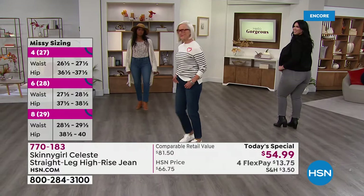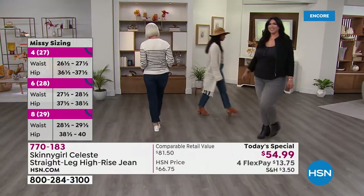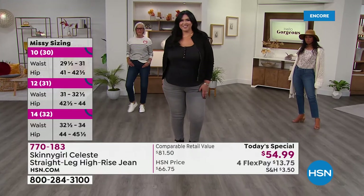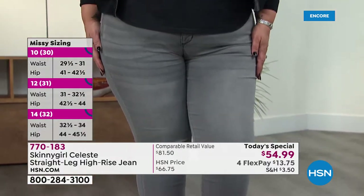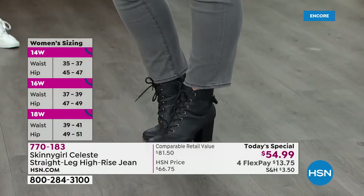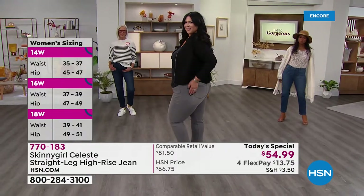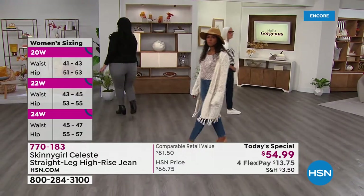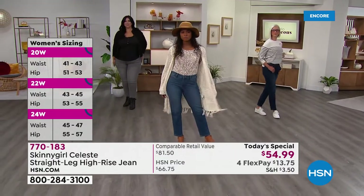I was reading comments from previous jeans you've brought to us over the years. You're known as our jean girl — everybody loves the fit, everybody loves the comfort, lots of comments about the soft fabric. Those are all things that matter and never used to be part of wearing a jean. Jeans used to be kind of stiff and you'd have to take some time to wear them in.